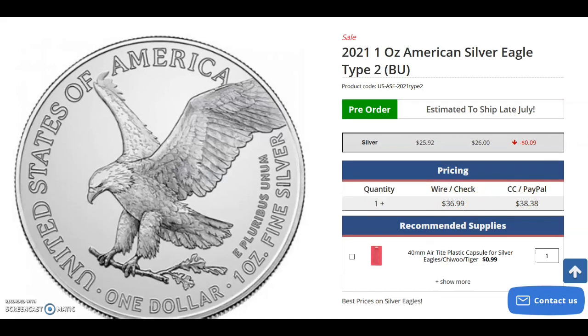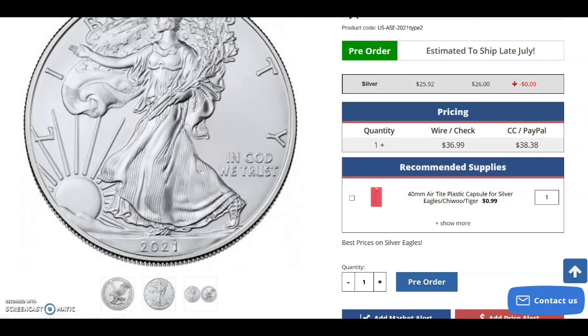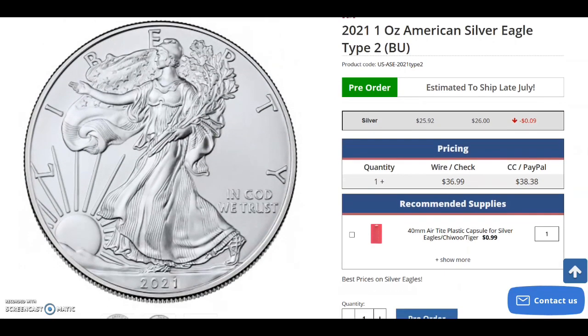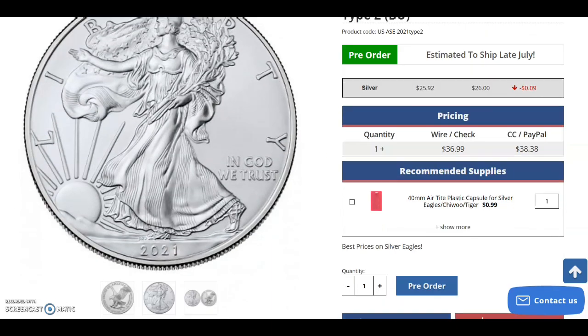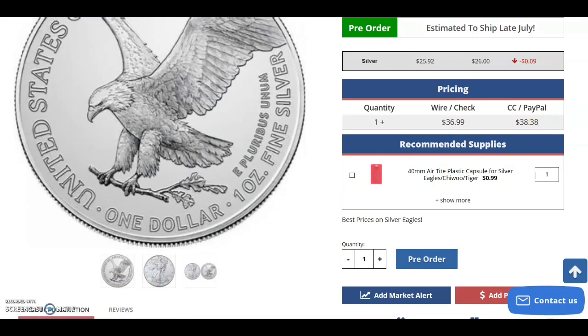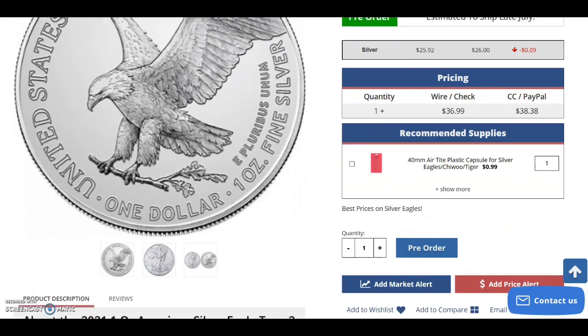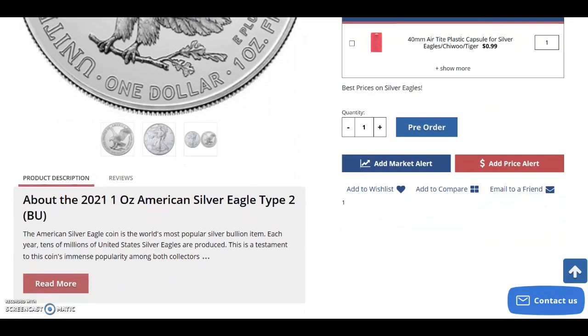Let's take a look at the images. We still don't really know what the security features are, and in this image it looks just like the Type 1. However, I believe there are going to be some enhancements and minor changes to the obverse, and then most of your noticeable changes are going to be to the reverse — a whole new facelift of the reverse of the coin.